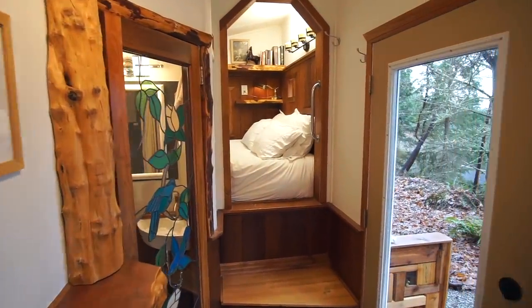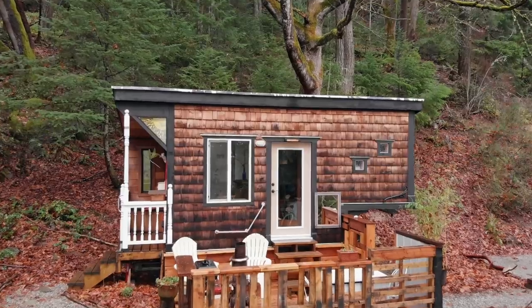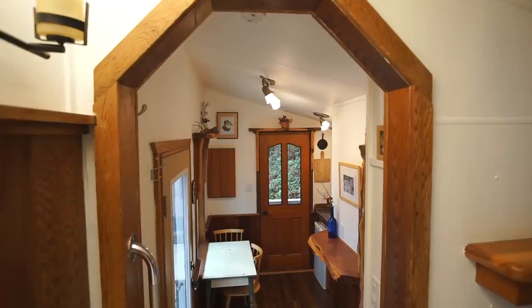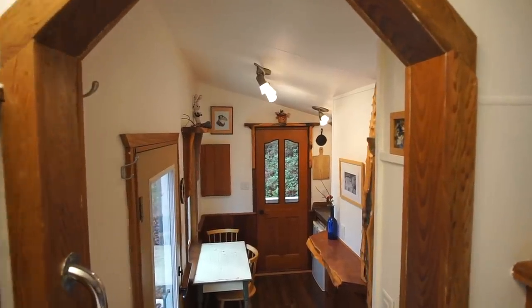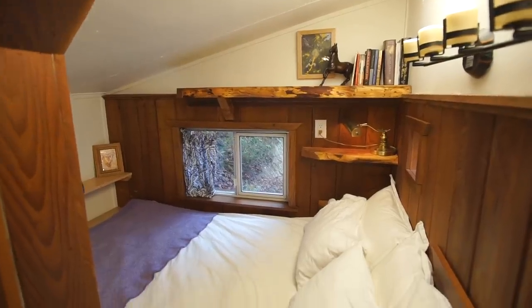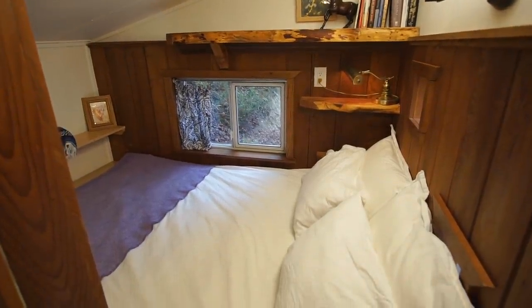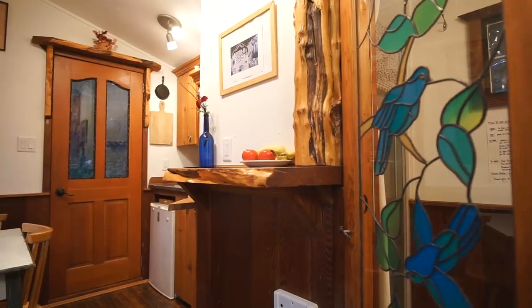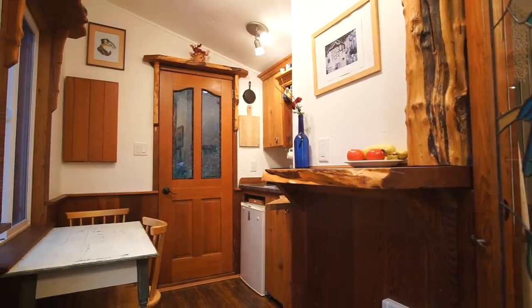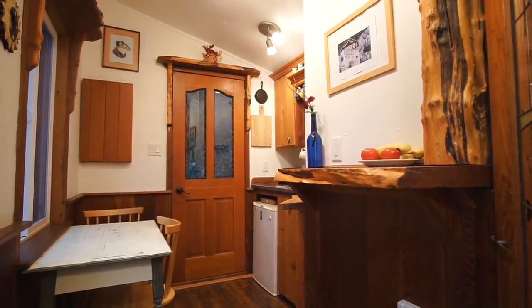This tiny house is 22 and a half feet long, going from the outside edge of the porch all the way to the front of the gooseneck. On the inside it's probably about 19 feet long and eight and a half feet wide, so it's a bit on the small side for a tiny house. The ceiling is also a little bit lower because there's no loft. This tiny house was built by Rudy Triller on Vancouver Island and he did a fantastic job with this build.